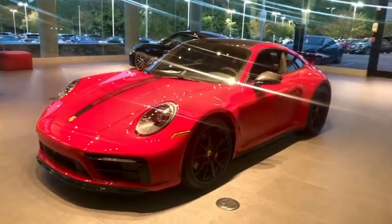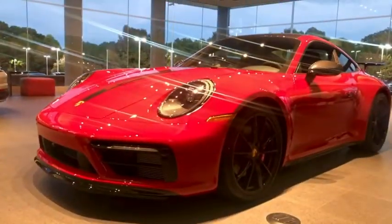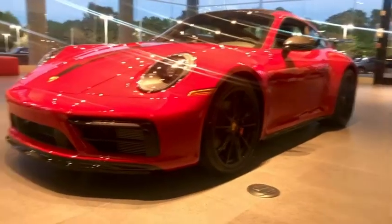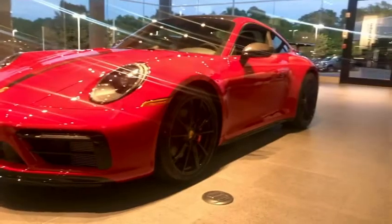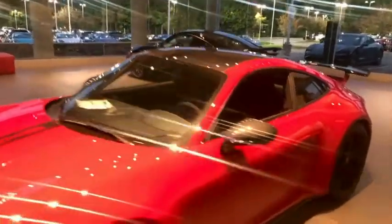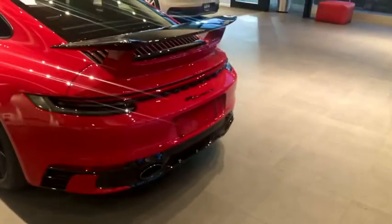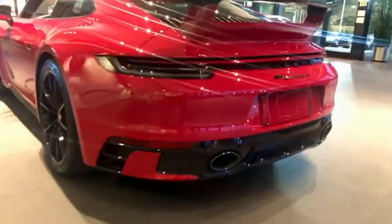This is the 2022 911 S. This one features the aero kit in high gloss black — you'll see the trim piece along the front here and around on the tail when we go back there. It also features the Motors for Porsche stripe on the top, carbon mirror, carbon roof. You have the high gloss again here, and then matching colors on the intake.